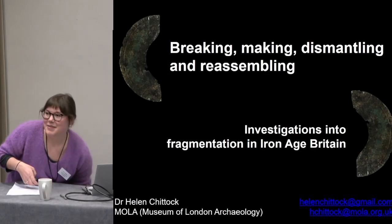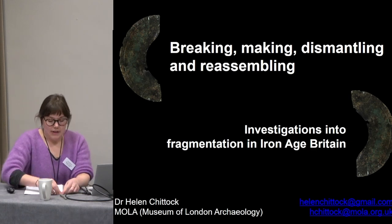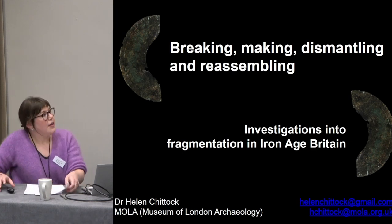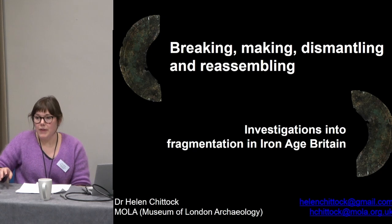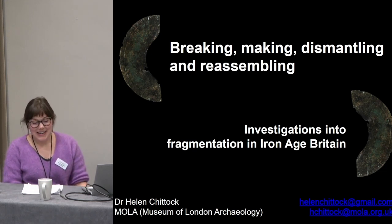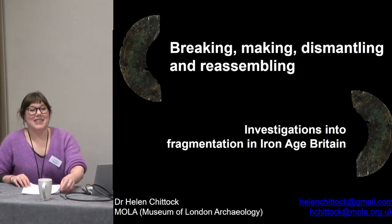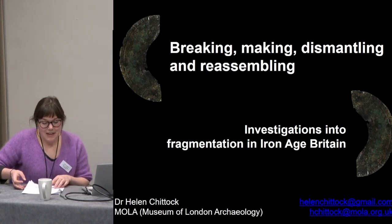Thank you very much Matt for the introduction. I'd also like to thank Molar, my employers, for very kindly funding my trip. I would not have been available to come if they hadn't done that, so it's very nice of them.